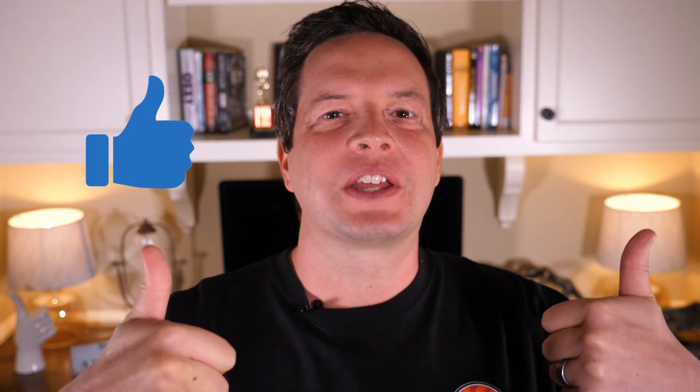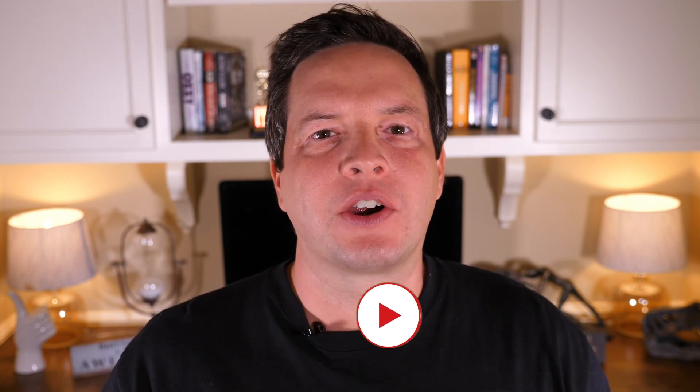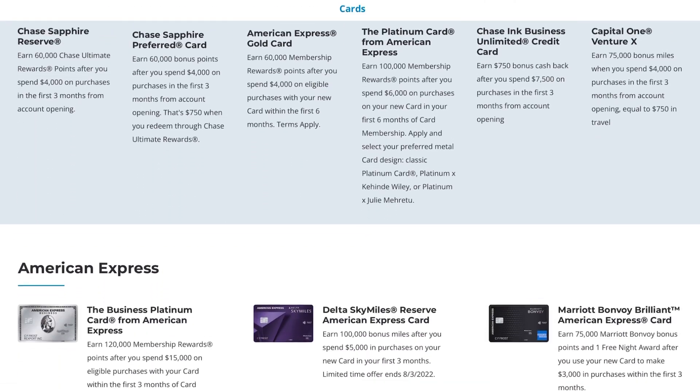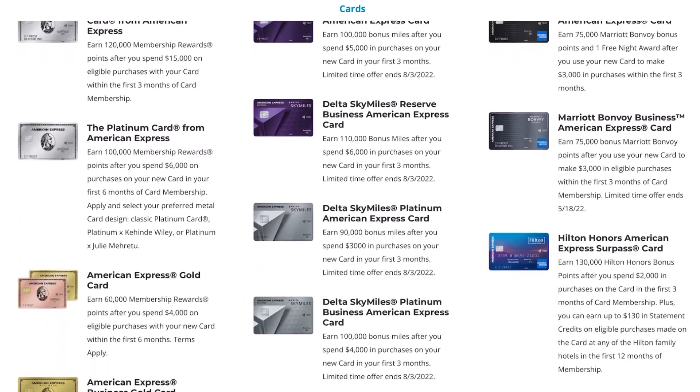If you find this video helpful or mildly entertaining, give me a big thumbs up, subscribe to the channel, and hit the bell notifications for alerts. If you are in the market for a new credit card — particularly the Ink Unlimited card — make sure you apply using the referral link down in the description below. When you apply using that referral link, it greatly helps support the channel.